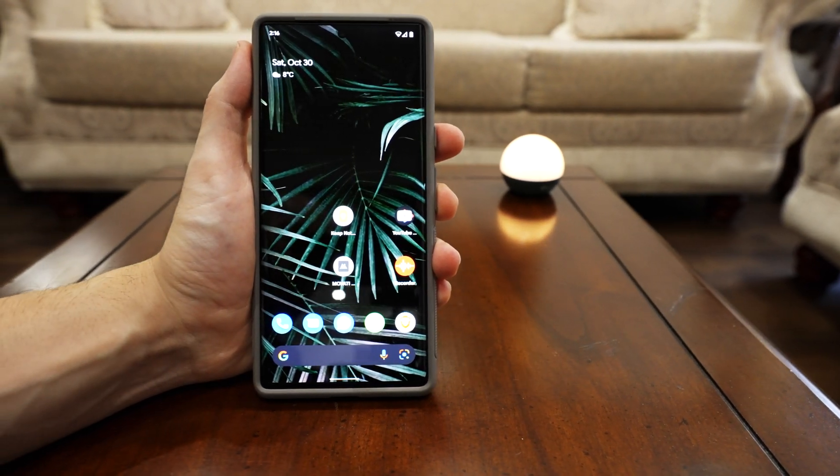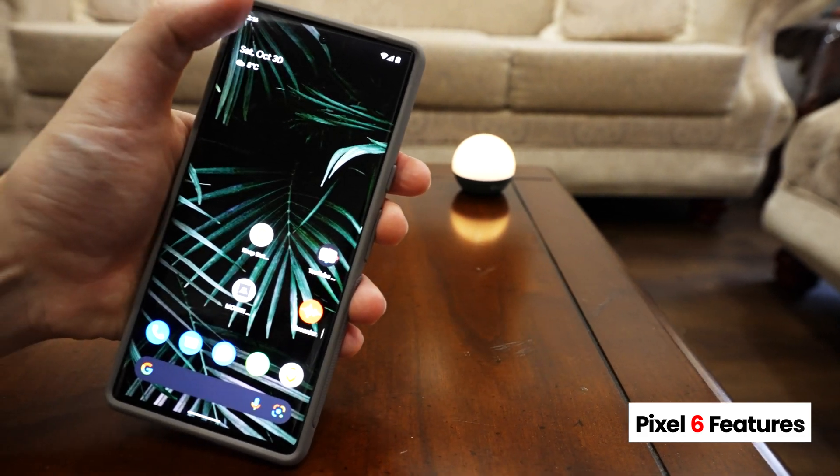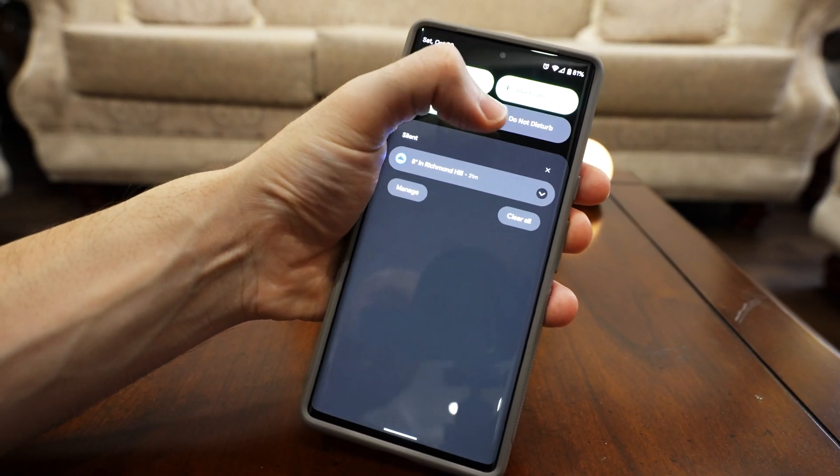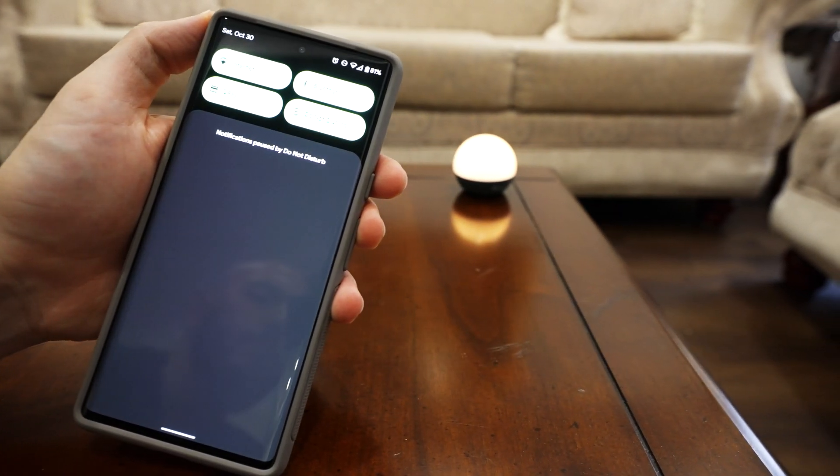What's going on everybody? I finally got my hands on the Pixel 6. I had this for a few days and I was going to make a review video, but let's be real, there are tons of them out there. They're mostly camera focused and I don't really want to do that.